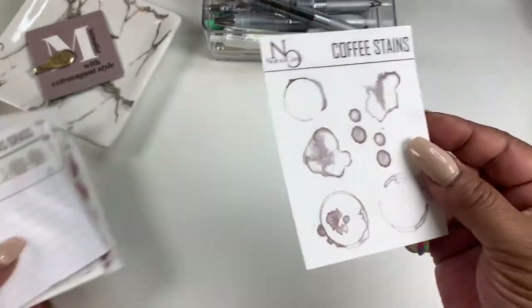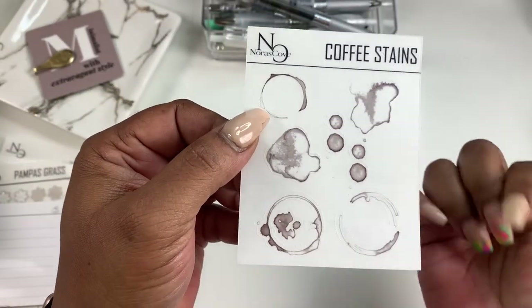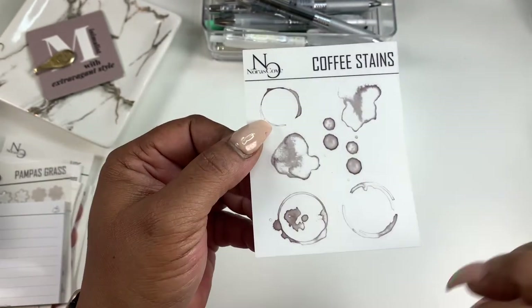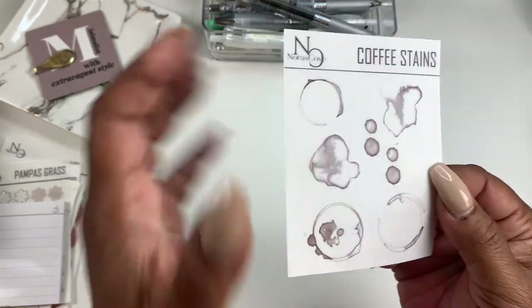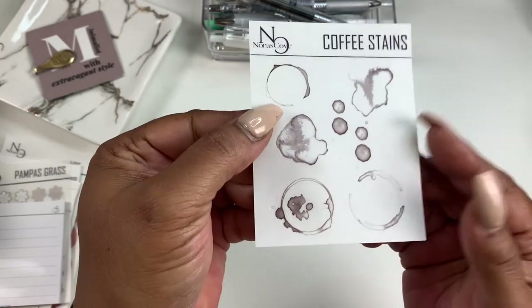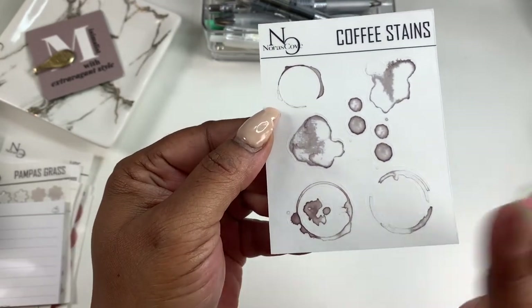So first up, we have these functional coffee stain stickers. I'm in love — they're a hit in the shop. I came up with this idea because I kept seeing the coffee dashboards and I loved them, but I just didn't want to do what everybody else was doing, even though I still made a coffee stain dashboard, which I'll show later.